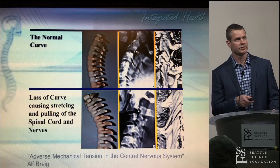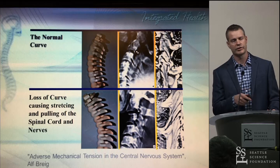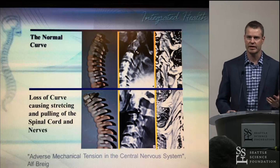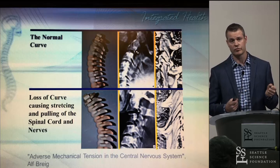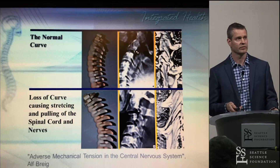Dr. Alf Gregg, a neurosurgeon from Sweden, did some work on this. What he found was that when there's a good curve in the neck — a good lordosis — the spinal cord hangs in a more relaxed position without tension on it. When you have a reduction of that curve or a kyphosis, you can actually get a tremendous amount of stretching on the cord and into the nerve roots themselves, which can have some different neurological consequences.